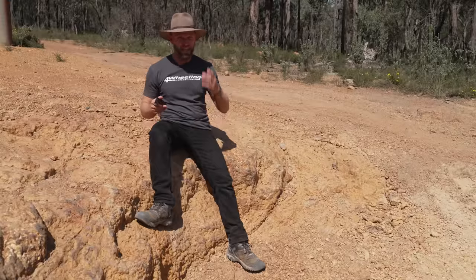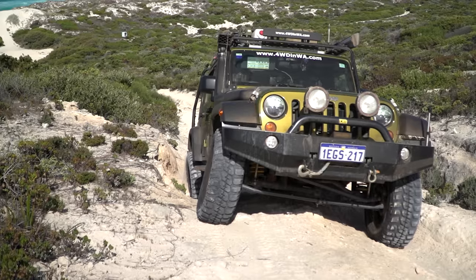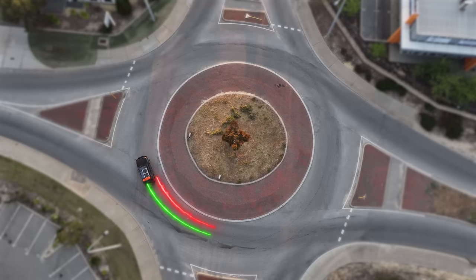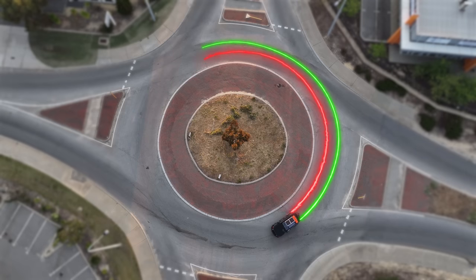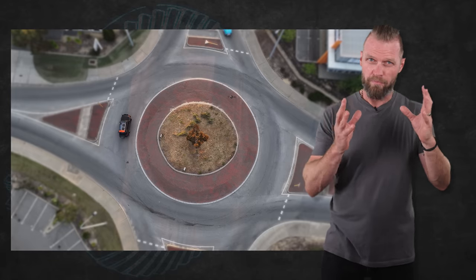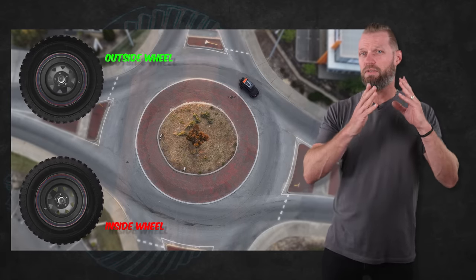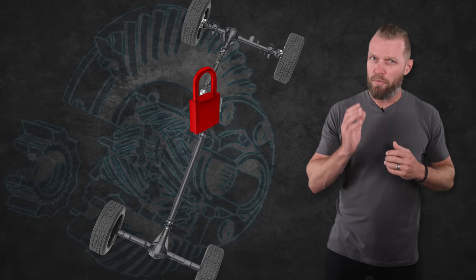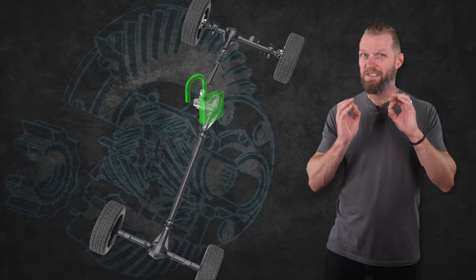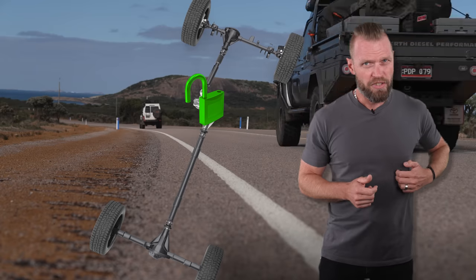Locking the differential forces the wheels to rotate no matter what. Why doesn't a standard differential do this? A differential is designed to allow the outside wheels to rotate more than the inside wheels when turning — think about going around a roundabout where the outside wheel travels further. If it didn't allow that, it would skip and bind up the driveline. That's why we don't use four-by-four or lock the center diff when driving on pavement.